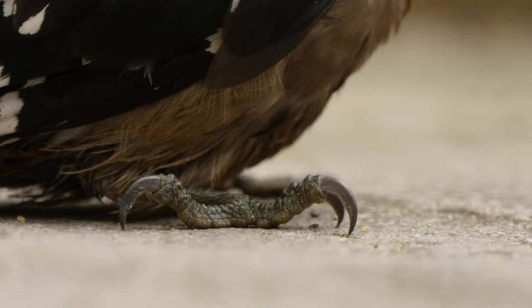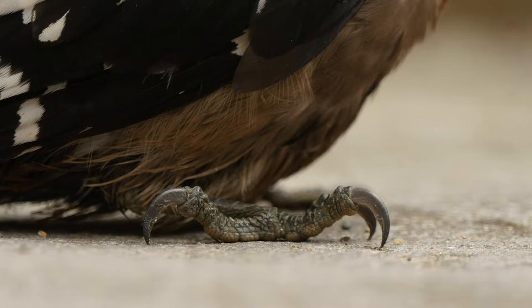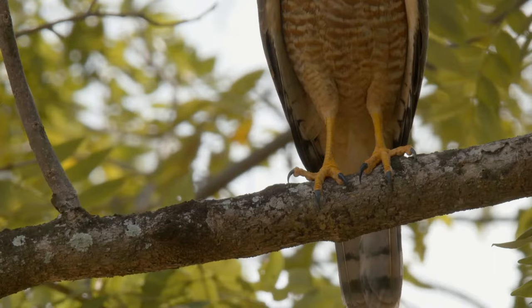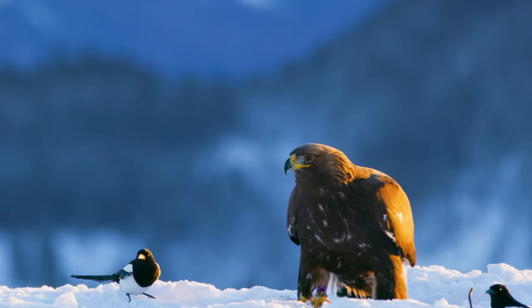All birds have toes with sharp claws at the end. Some claws, as with eagles or owls, are very long, sharp, and powerful. They help the bird catch and kill their prey. We call these claws talons.